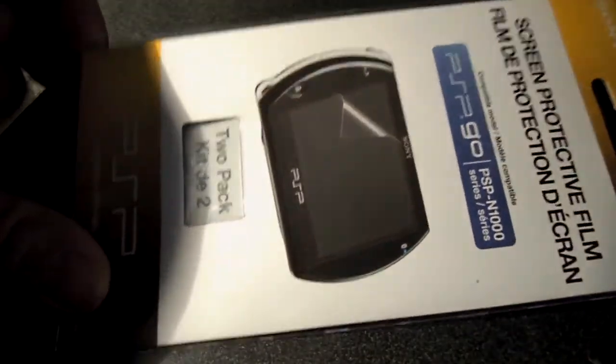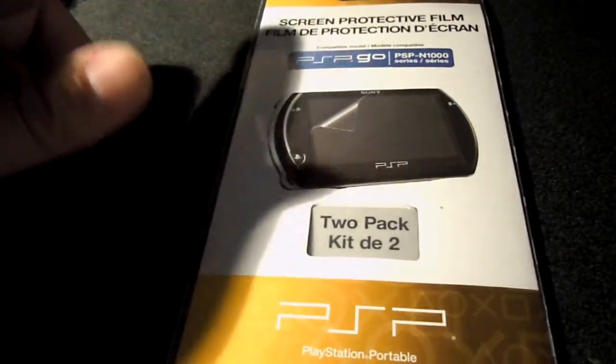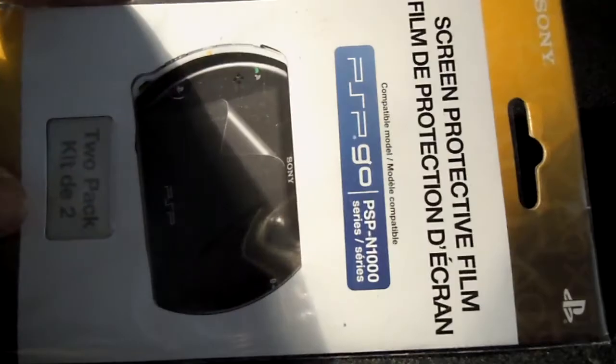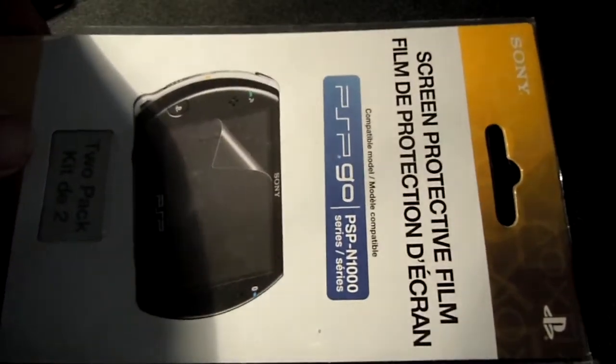Also, it wasn't necessary, but I also got a separate screen protector for it. I didn't know the kit I just showed you had screen protectors as well. But whatever — it was like two bucks on a buy one get one deal. This normally goes for six, seven, eight bucks.